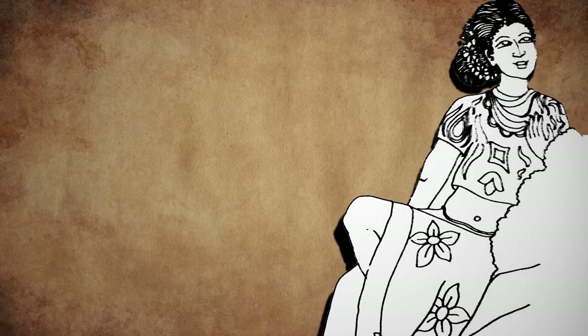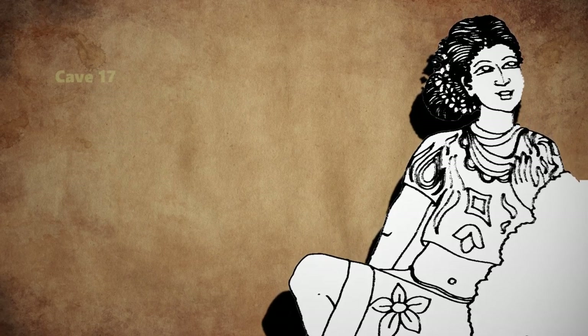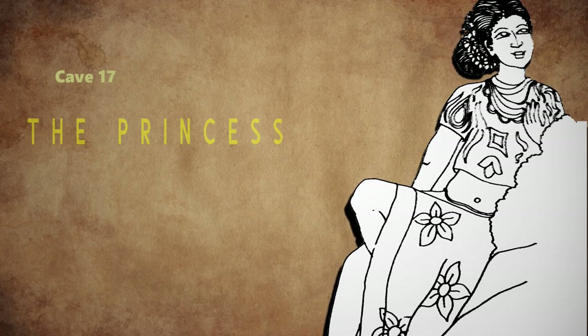In the next plate, a princess in cave number 17 wears a costume very similar to a present modern outfit — a top with short puffed sleeves and a long skirt in a huge floral design. Without context, one would think this was a picture of any modern girl in modern outfit, but this costume was worn as far back as 1,500 to 1,600 years ago.